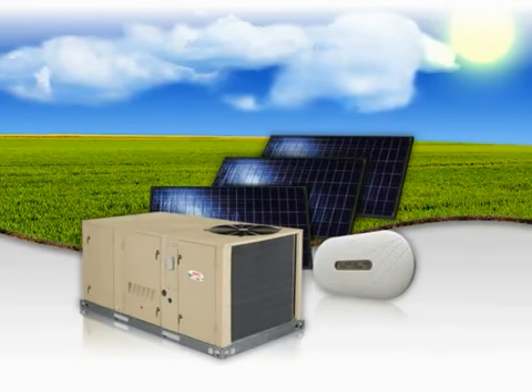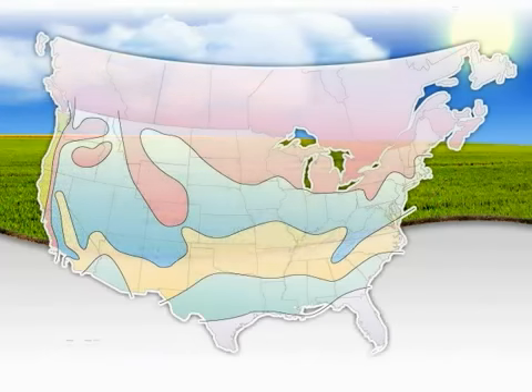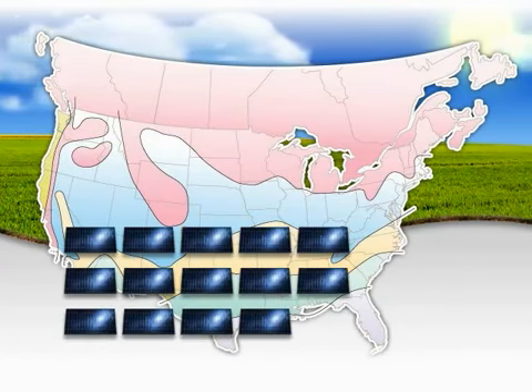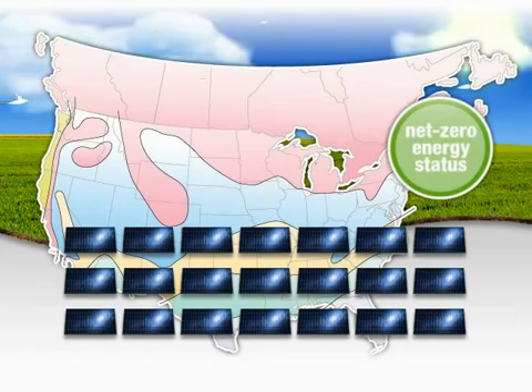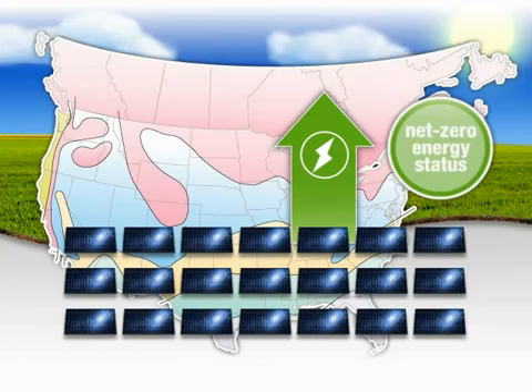Linux's SunSource Commercial Energy System can help you significantly reduce energy costs no matter where you are across North America. In certain regions, adding additional solar panels can help the rooftop unit achieve net-zero energy status. This means that the SunSource system will generate more power than the rooftop unit consumes, resulting in a surplus of energy.